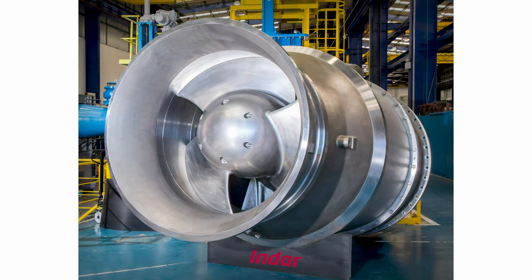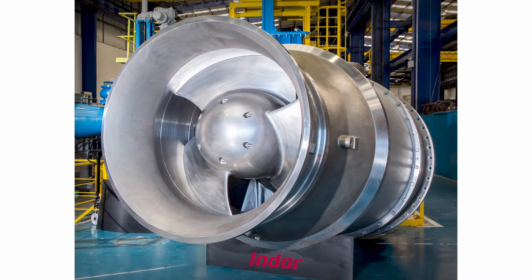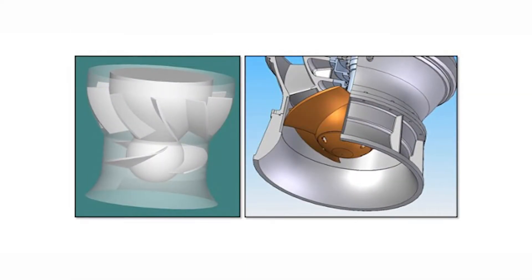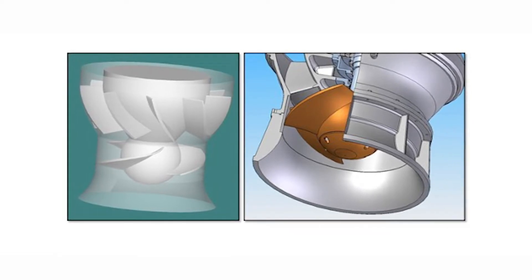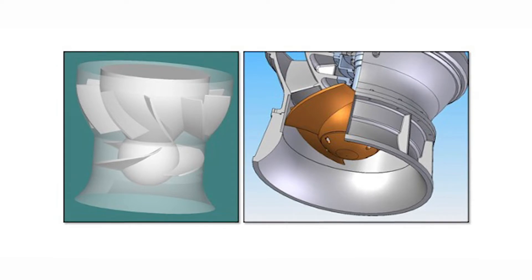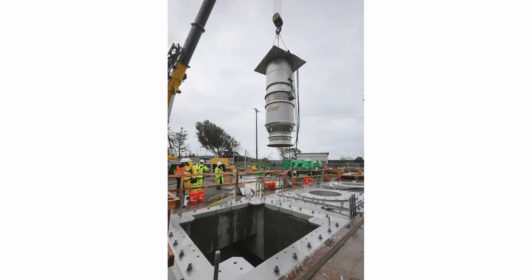The new fish-friendly seawater intake pumps recently commissioned at the plant are among the most environmentally advanced intake pumps in the world. The three intake pumps manufactured by Indar are part of a broader effort to ensure the long-term health of the marine environment near the plant, which sits on the shores of the Agua Hedionda Lagoon.